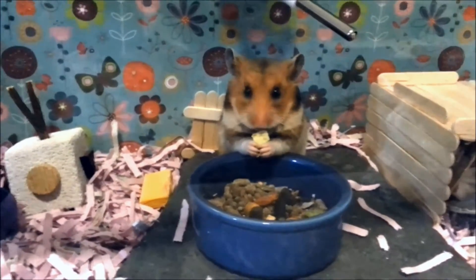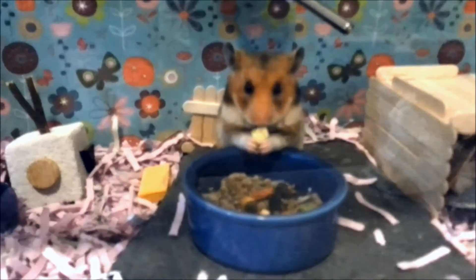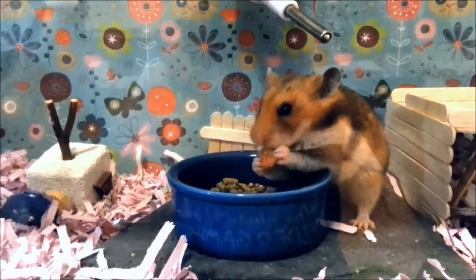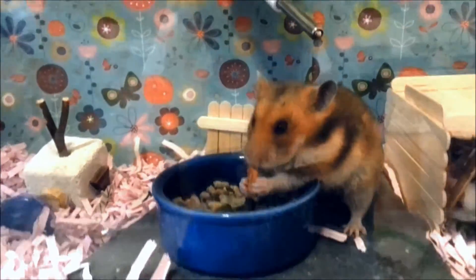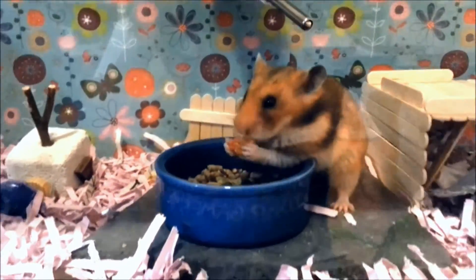Hi guys, this is Ellie and today I'm going to do a video about how to choose a healthy commercial brand hamster food for your hamster. Feeding your hamster with the right diet will ensure that it grows up to be healthy and strong. However, finding the right mix can be a real daunting task. In this video, I will go over what to look for and a few recommended brands that I have experience using in the past.